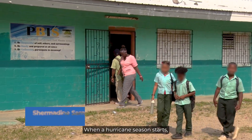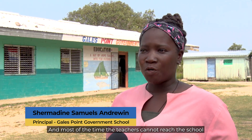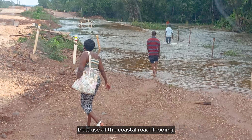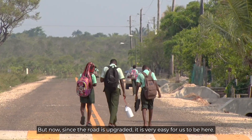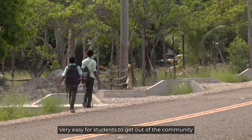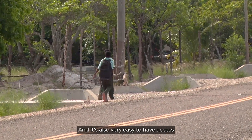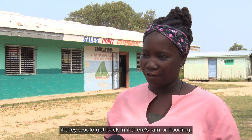When hurricane season starts, that is when we have the rainy season and flooding, and most of the time teachers cannot reach the school because of the coastal road flooding. But now since the road is upgraded, it is very easy for us to be here, very easy for students to get out of the community in an emergency, and very easy to have access in and out of the community without worrying about whether they would get back in if there's rain or flooding.